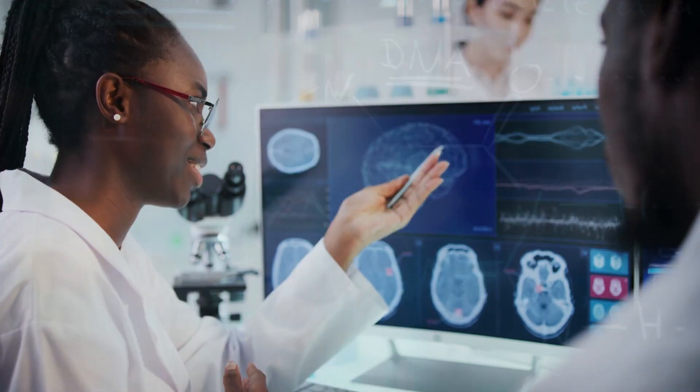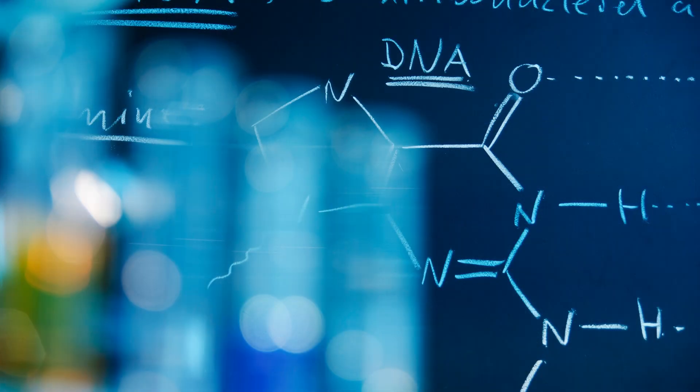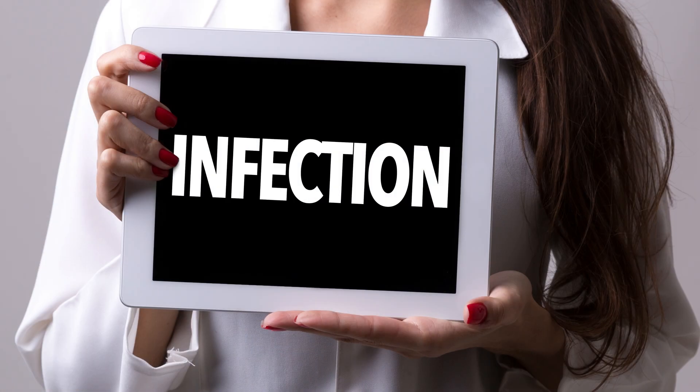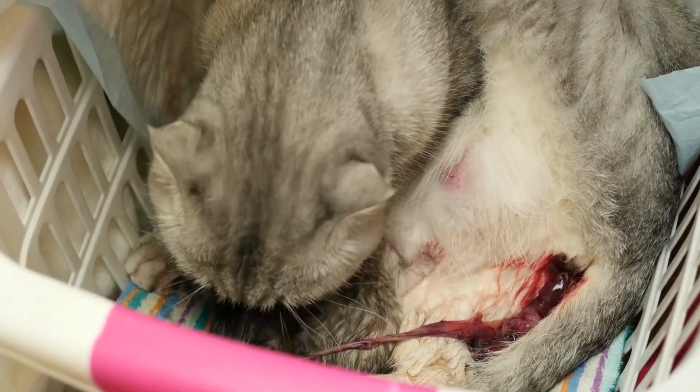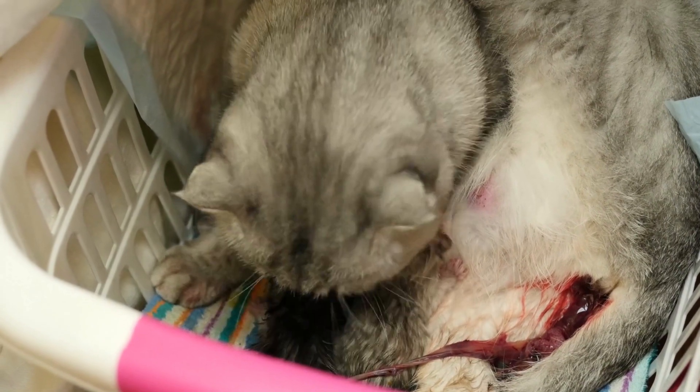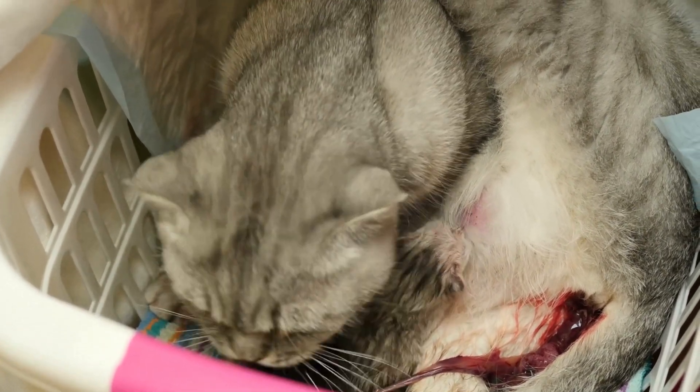Cerebellar hypoplasia can be caused by a number of different factors, including genetics, infections, or toxins. It can also be acquired, meaning it develops after birth as a result of damage to the cerebellum. This can happen if a pregnant cat is exposed to certain toxins or infections, or if a kitten experiences trauma during the birthing process.